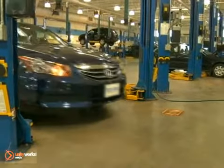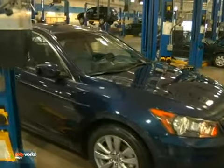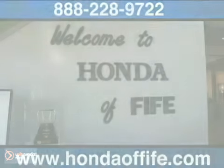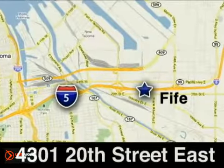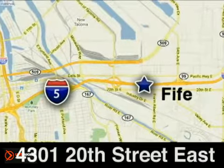If you have any questions about battery performance, visit our Honda authorized service facility — we'll be glad to help. Call, click, or stop into Honda of Fife today. We're conveniently located at 4301 20th Street East in Fife, Washington, right on I-5.